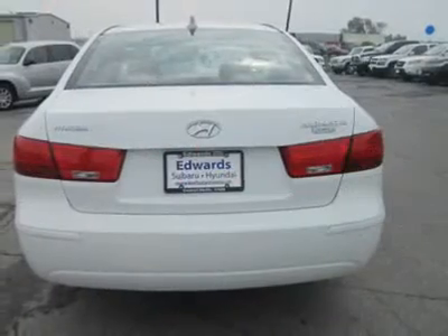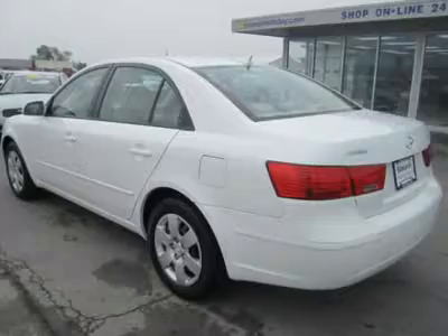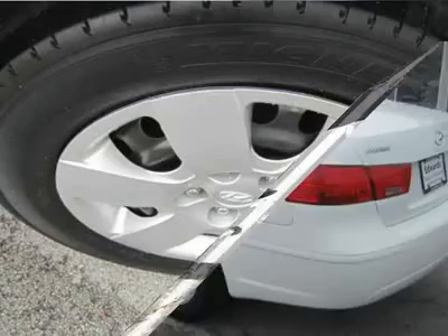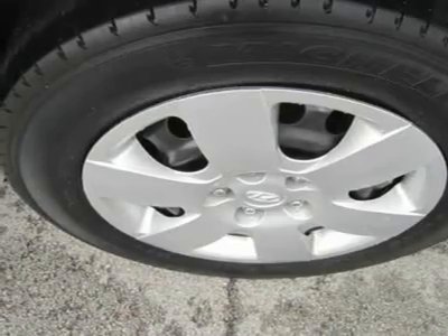Interior appointments feel high quality. You don't need to step up beyond this base 2010 Hyundai Sonata GLS to get a well-equipped car. The GLS offers an AM/FM/XM/CD/MP3 audio system with USB and auxiliary jacks, air conditioning, cruise control, and a tilt steering wheel.